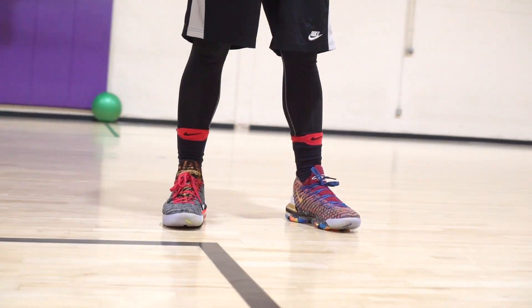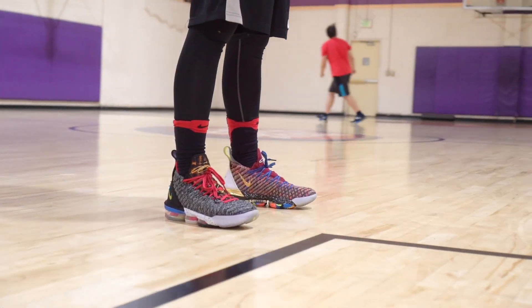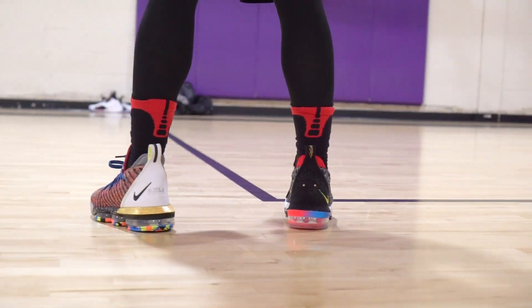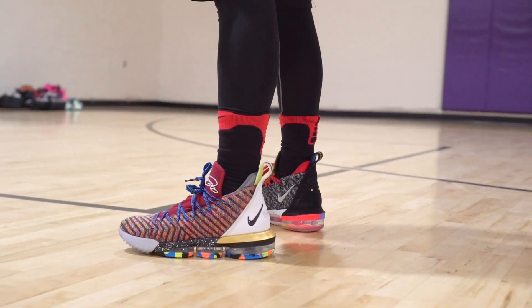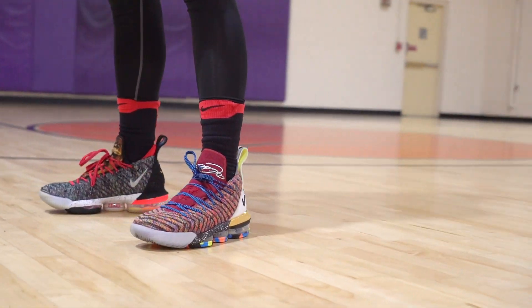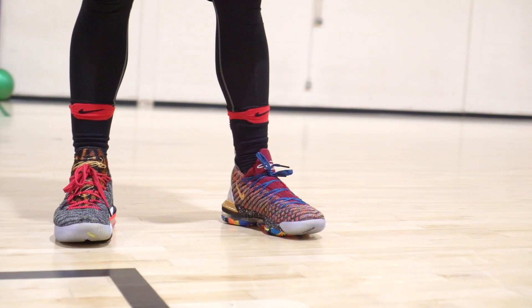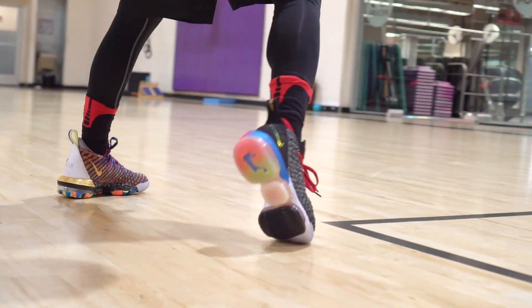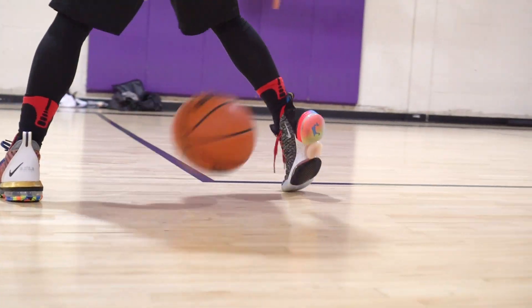My number three is the LeBron 16. Traction is amazing, cushion is a little too much but sometimes I like it — the Zoom is very bouncy. Materials are premium, feels great on foot. I love the tongue system — really easy to put on — and the fit was great for me. Nothing really bad about it, just an excellent performer. A little expensive at 185 bucks, but worth it.